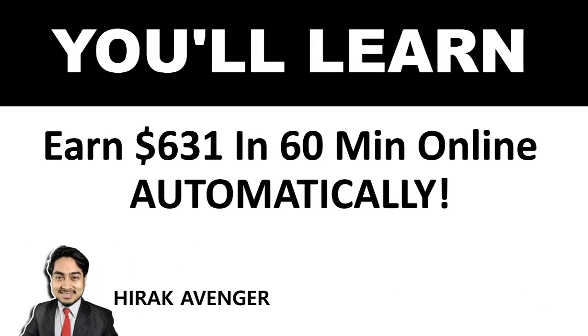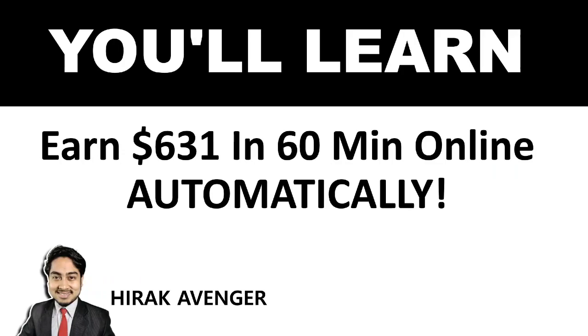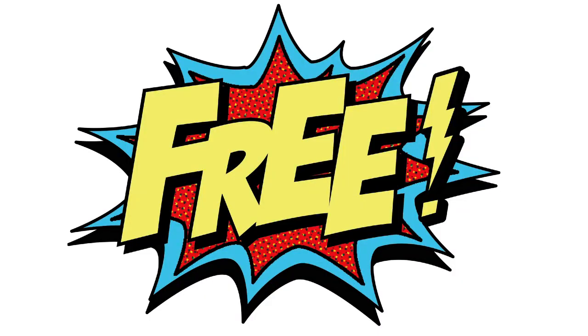In this video, you will learn how to earn around $631 in just 60 minutes online automatically. The website I'm going to show you is absolutely free — you don't need to pay a single penny to get started.